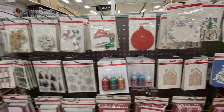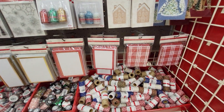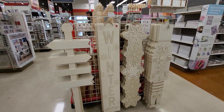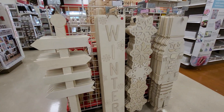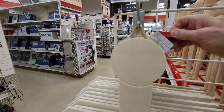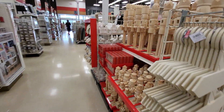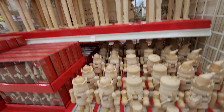You guys want to make your own little crafts — they have paper, you can make your own Christmas cards. So you get the paper and all the stuff that you want and make your own. They have these signs that you paint yourself, you put what you want on there. Let's see how much they are — this one's $30. They have the ones that you paint in all sizes.